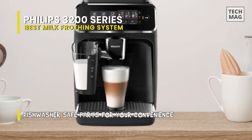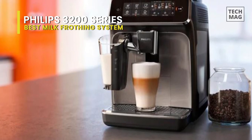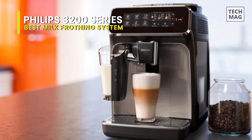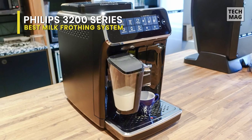Maintenance is relatively easy thanks to the included AquaClean filtration system, which means you'll only need to descale the machine once every 5,000 cups of usage. The brew head can be easily removed for rinsing or cleaning, and other removable parts are dishwasher safe.